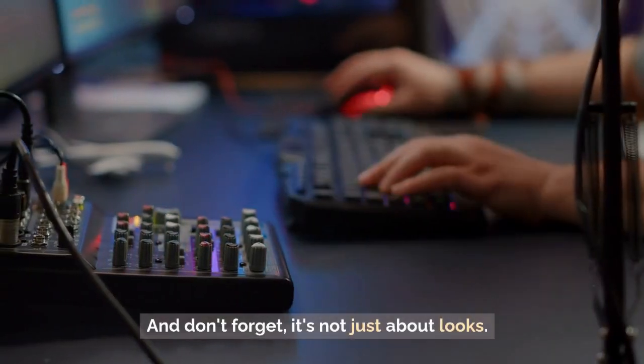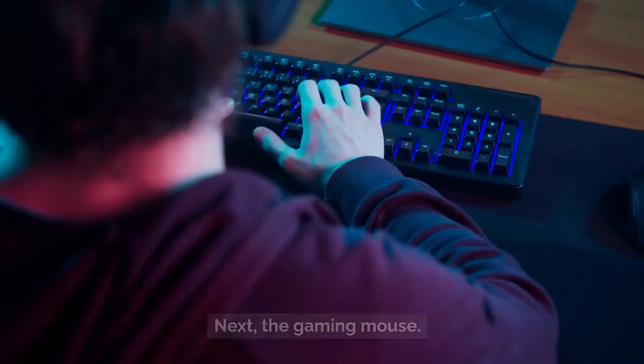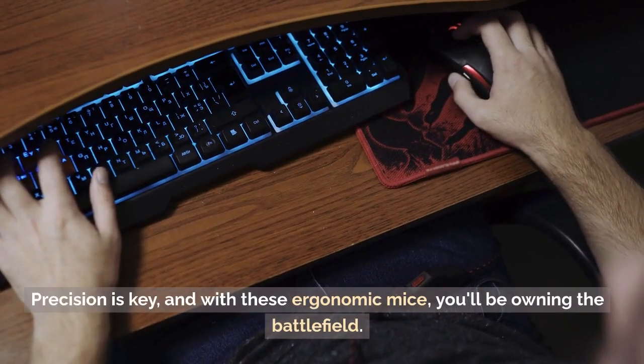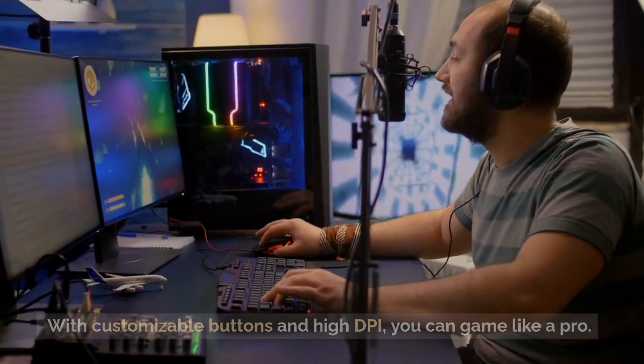And don't forget, it's not just about looks. Mechanical keyboards offer lightning-fast response times for your gaming needs. Next, the gaming mouse. Precision is key, and with these ergonomic mice, you'll be owning the battlefield. With customizable buttons and high DPI, you can game like a pro.